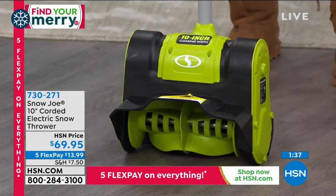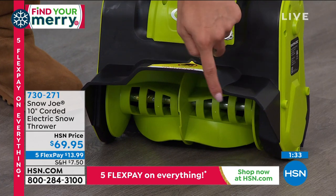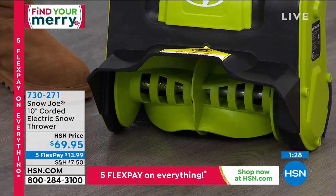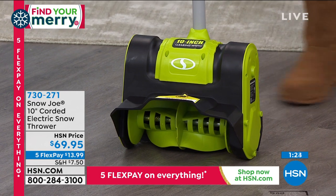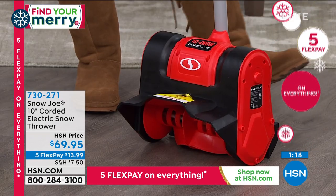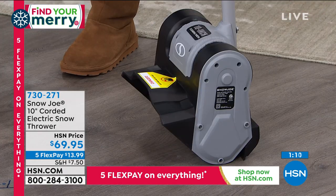Item number 730-271. It's 10 inches wide so you're going to clear a decent amount whenever you're going — like a vacuum, just blast through that snow. Red has been very popular this afternoon. The item number is 730-271. We did sell out of the blue, and here is the platinum as well.